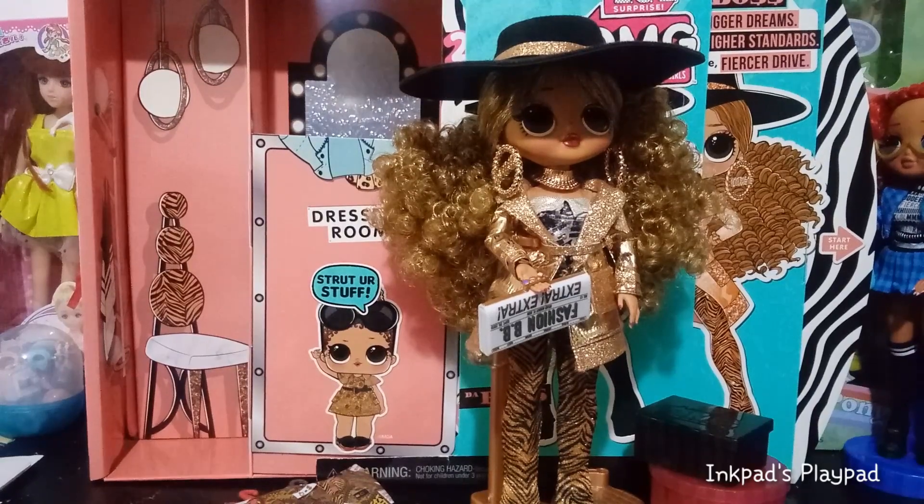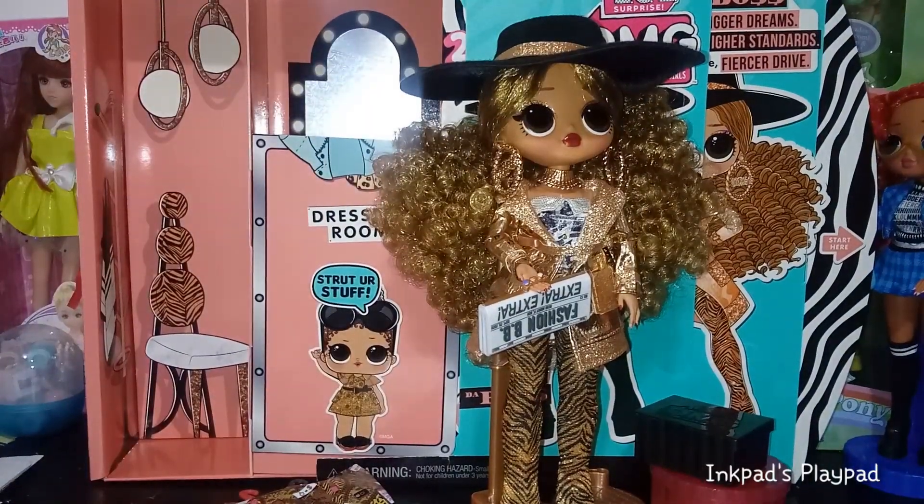Here she is in her finished state. Holy wow — she is so dramatic and so beautiful. She's everything I thought she would be, and more.